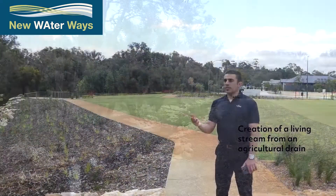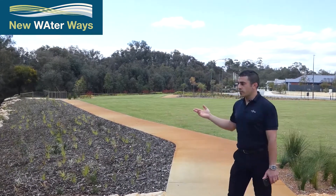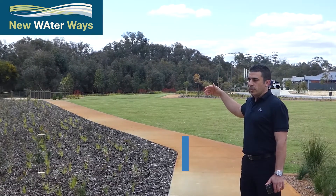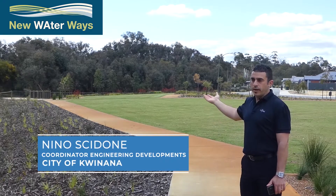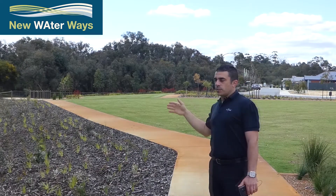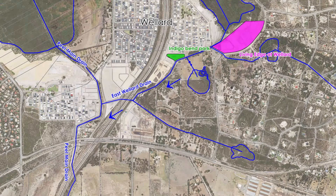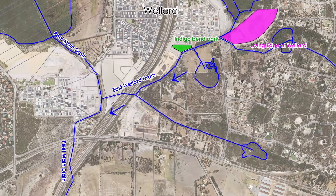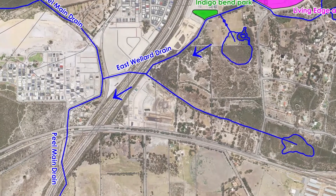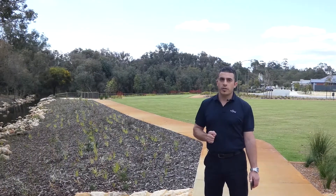This sub N1 drain is part of the sub drain network. It commences in the wetland area behind us and was put in place many years ago to drain agricultural land and maintain water levels within the wetland. The Peel sub N1 drain flows into the sub N drain we looked at previously within Sunrise Estate, and from there they continue on and discharge into the Peel main drain — retained and managed by Water Corporation — which then flows into the Serpentine River system.